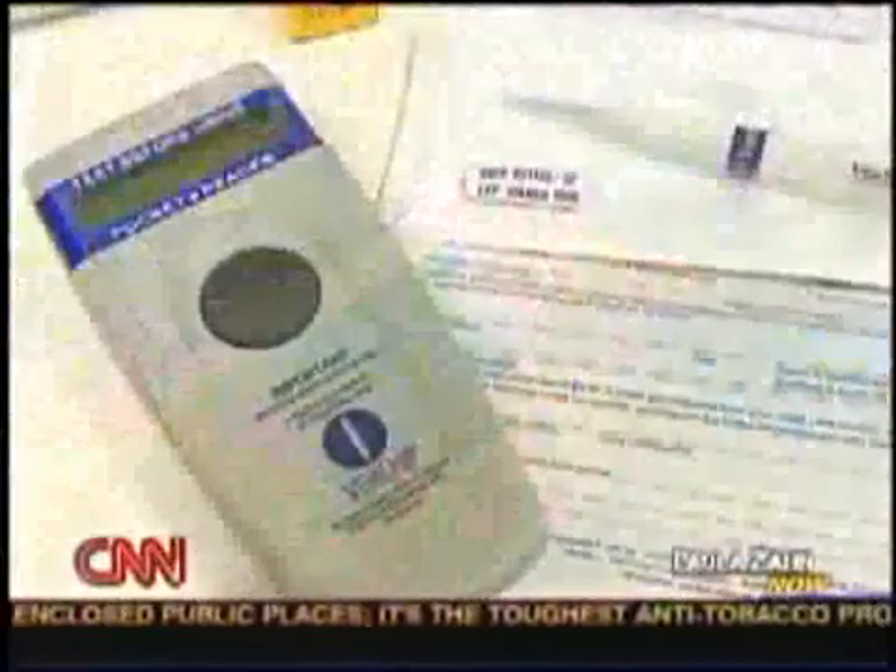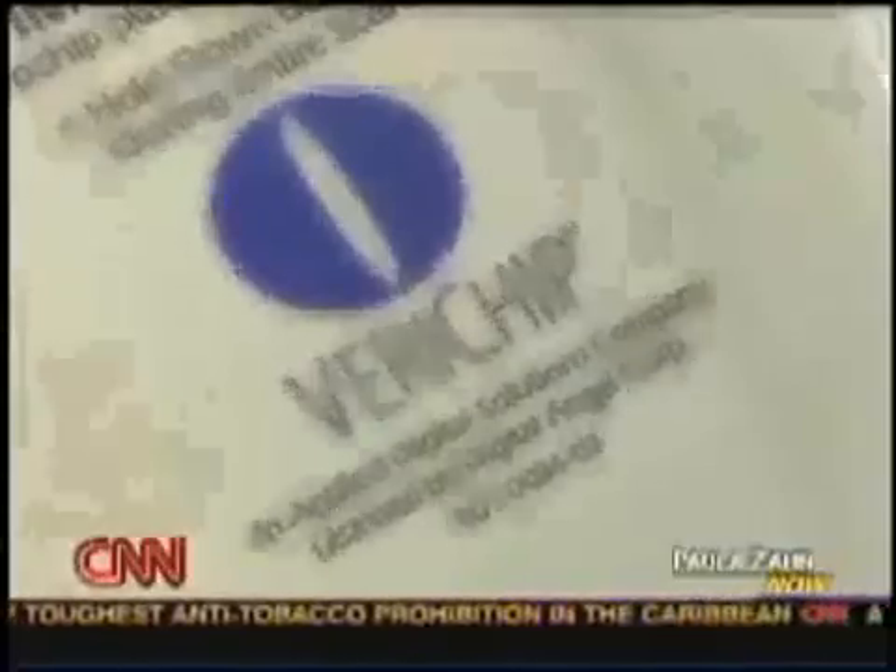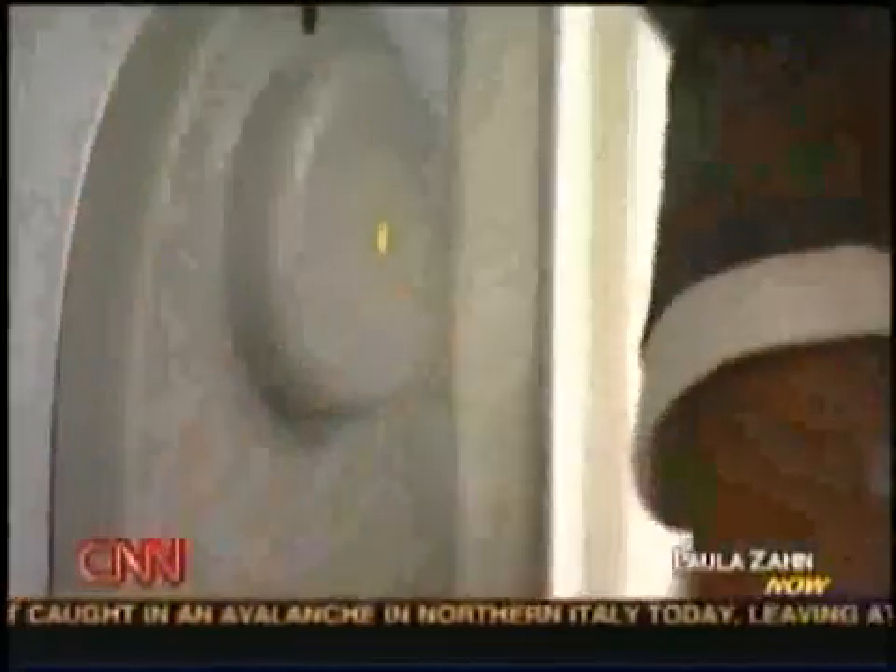The doctor will send the unique 16-digit number on Mary's chip to the chip maker for safekeeping. But critics question the security of the system: "It is the case that chips have been hacked — it's possible to duplicate them, it's possible to commit fraud with them, and those are also risks for people who are using this chip."